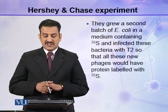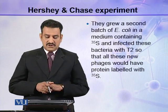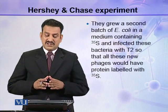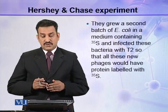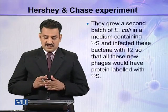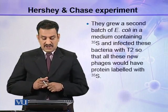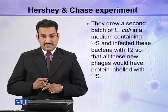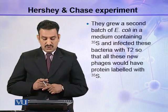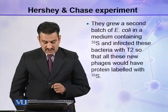They grew a second batch of E. coli in a medium containing S35, with the objective that all the proteins present in E. coli should be labeled with S35 and no protein should be without S35. After culturing E. coli in this medium, they infected these S35-labeled bacteria with T2, so that all the new phages would have protein labeled with S35.